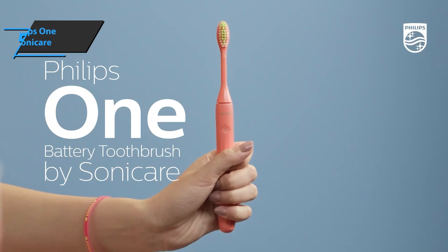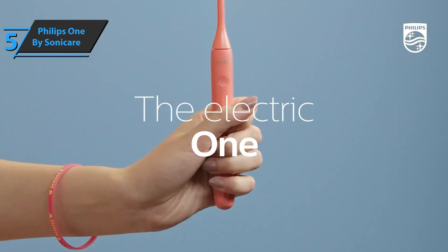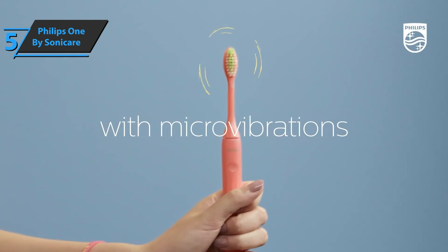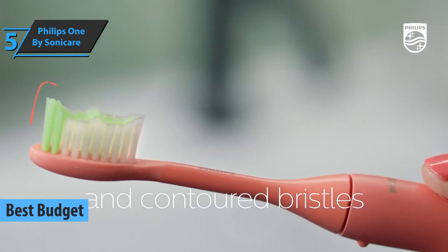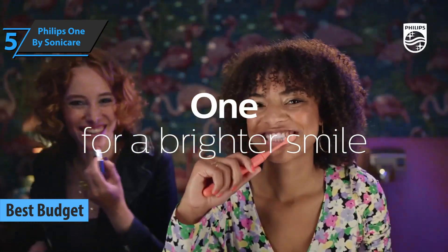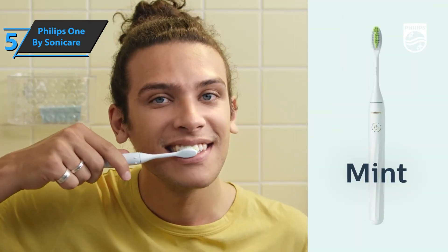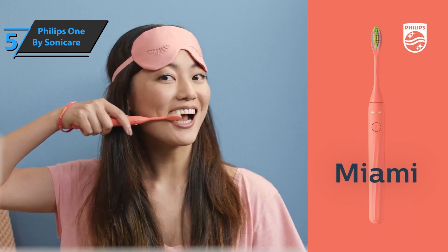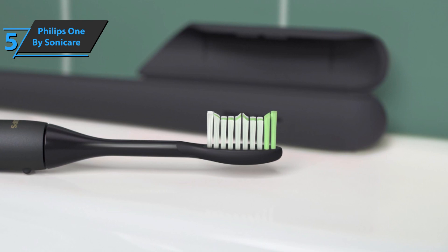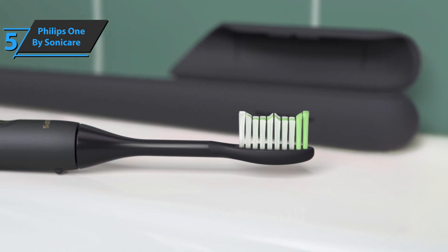For all you folks who want to save money and still get a product of decent quality, check out the Philips 1 by Sonicare — also known as the best budget electric toothbrush in 2023. It's a compact electric toothbrush with strong performance, and a great step up from a manual toothbrush, as it helps clean your teeth better. It's affordable and has the features you need, while being similar in design to elegant DTC brushes. Like other Sonicare products,